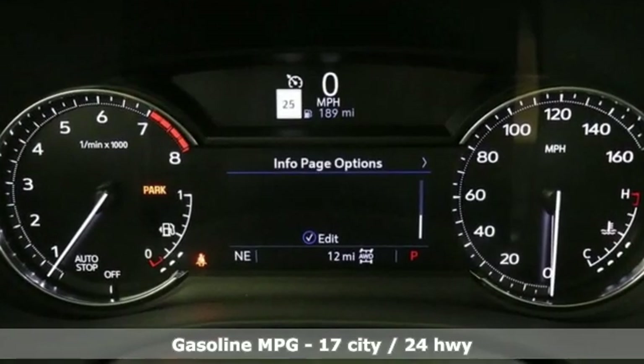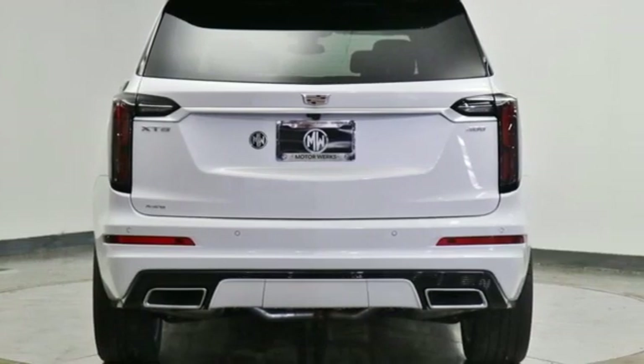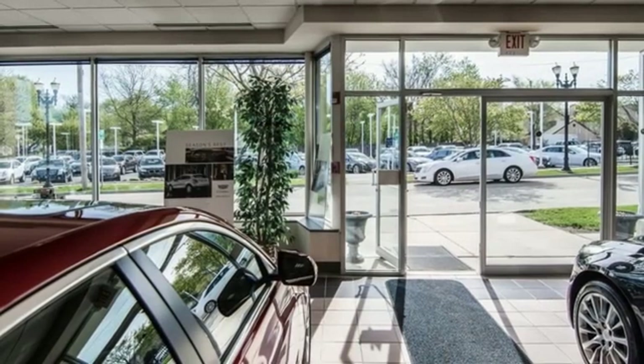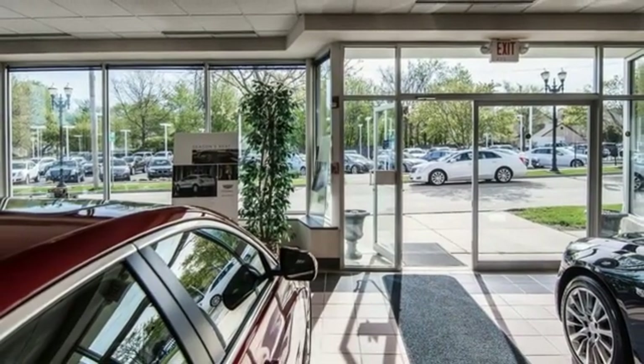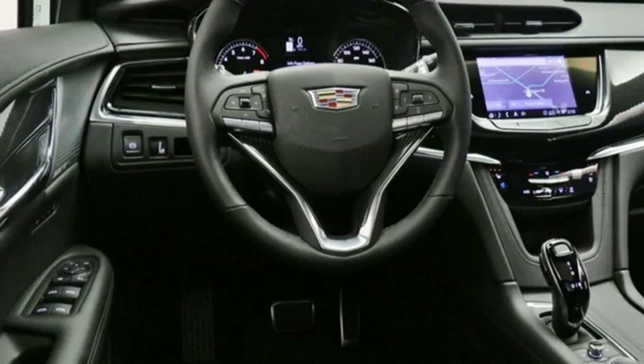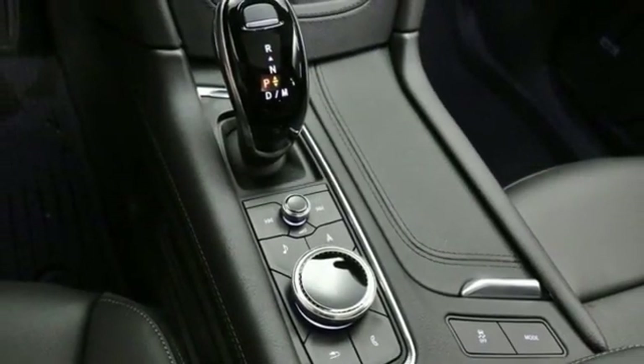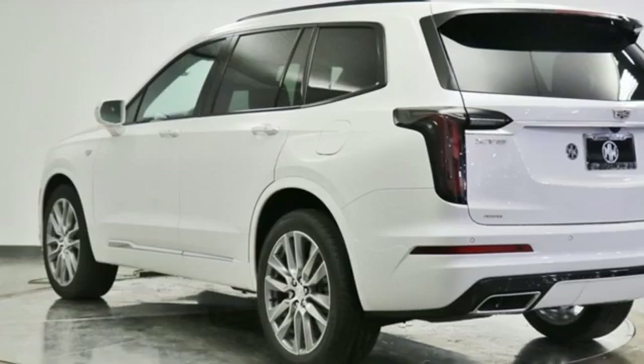V6 engine, four-wheel drive, integrated navigation system with voice activation, Wi-Fi hotspot, heated and ventilated leather bucket seats, auto dimming rear view mirror, streaming audio, remote engine start smart device, dual zone climate control, front and rear parking sensors, and automatic transmission.